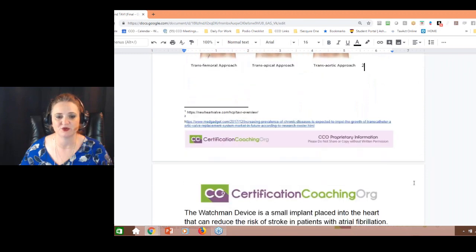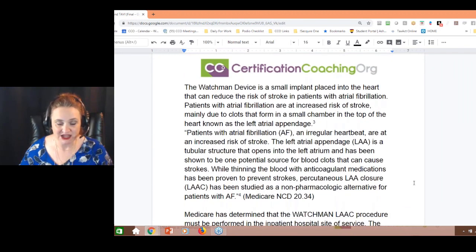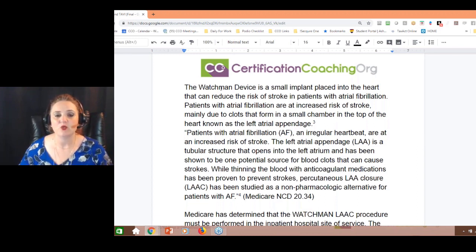There are a lot of different reasons why a patient would have this done, and more than one reason to have stenosis in a valve. The Watchman device is a little bit different, though — it's not a valve replacement.